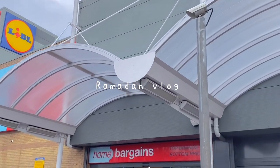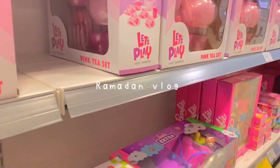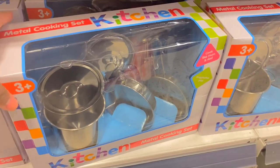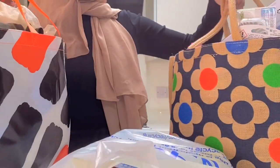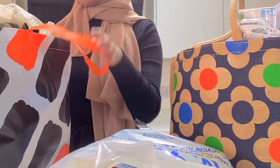Hi friends, welcome back to another vlog. Today we will be shopping for Eid, all of the presents for all of the family members. First I'm in Home Bargains looking for toys for all the little kiddos. I also went to Asda, H&M, Next and TK Maxx, so I'm going to show you what I bought.